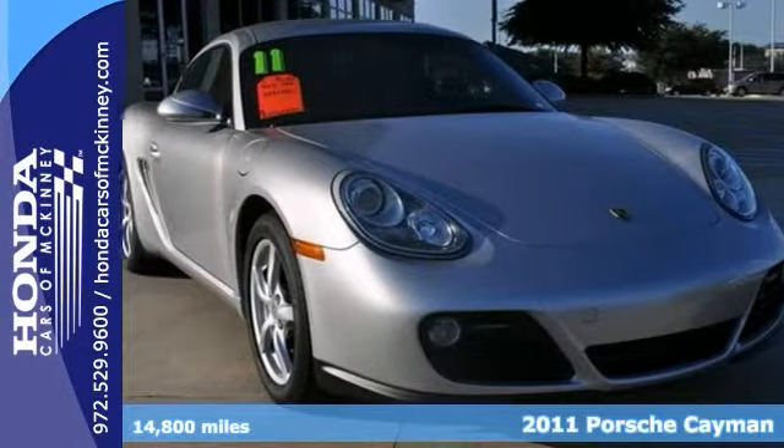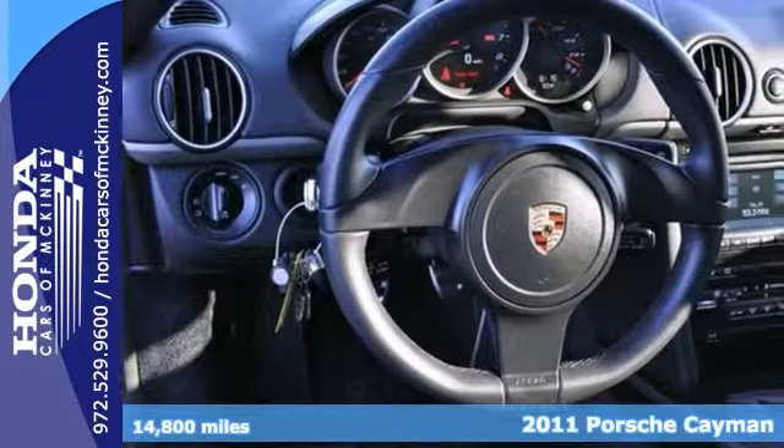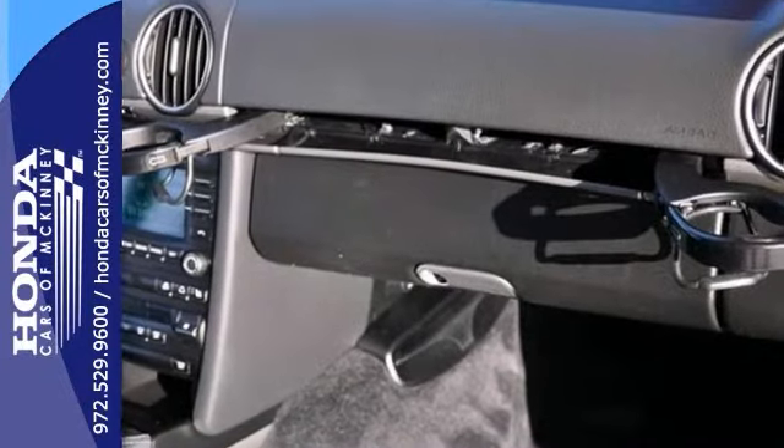Here's a 2011 Porsche Cayman. This vehicle has a lot to offer, including a high-output engine, alloy wheels, power windows, power locks and mirrors, CD player, and dual-zone climate control.